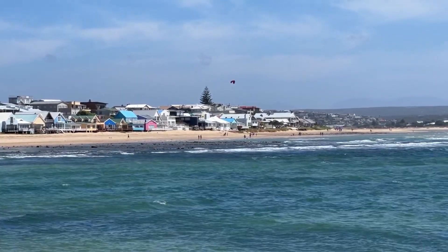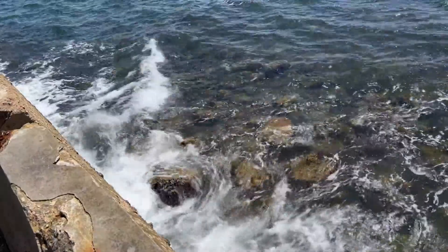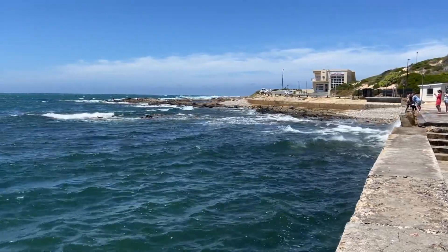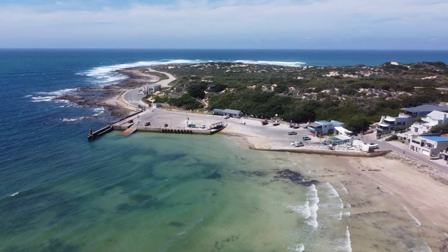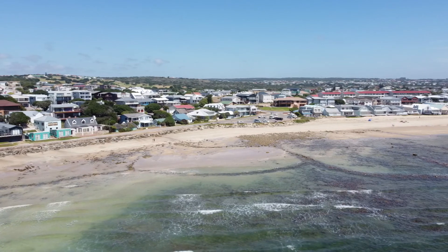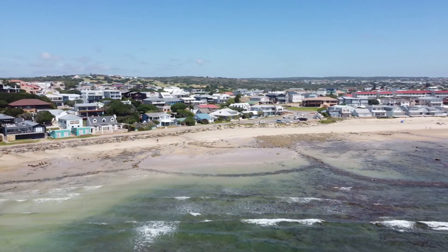It feels like summer, even with the wind blowing — that's just something about the coastline. The wind blows a lot and the seas are not calm, but yeah. Down below you can see some of the fish traps locals use to catch fish at low tide.